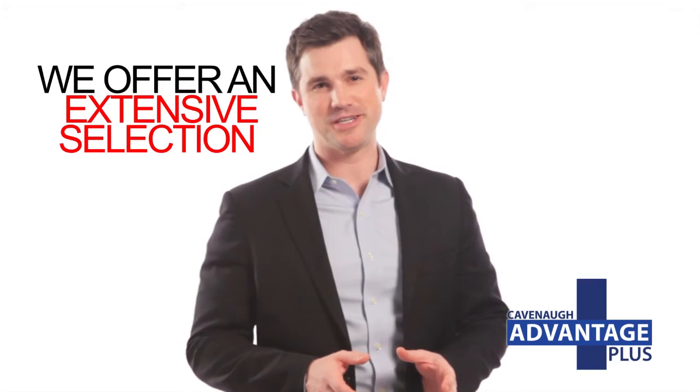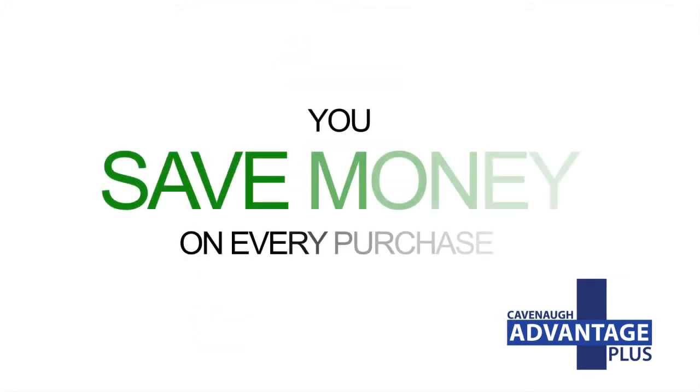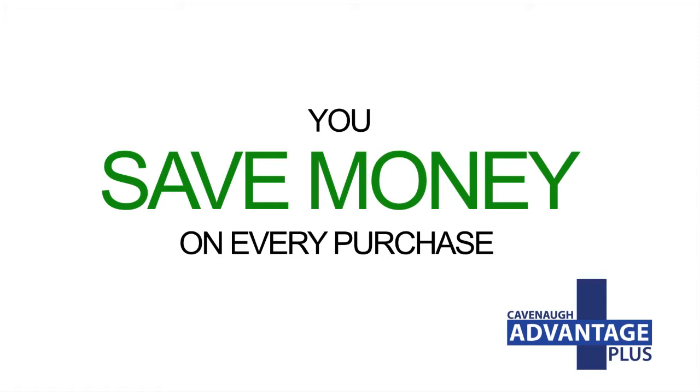We offer an extensive selection of factory-certified parts and accessories, and our friendly staff has the expertise you need to help you find the parts and accessories that best fit your lifestyle and vehicle needs. Best of all, as a Cavanaugh Advantage Plus member, you save money on every purchase.